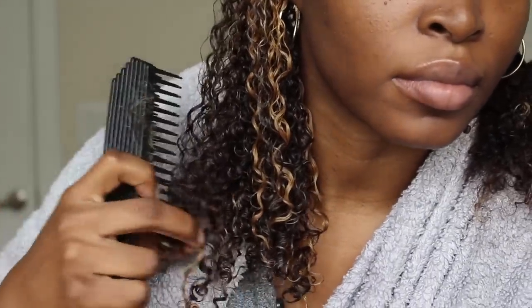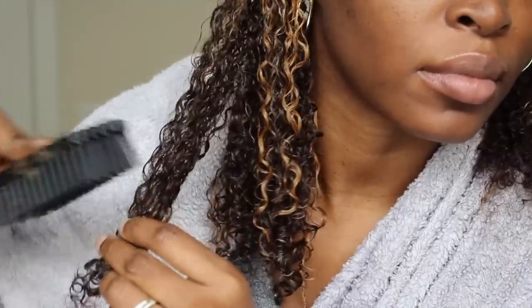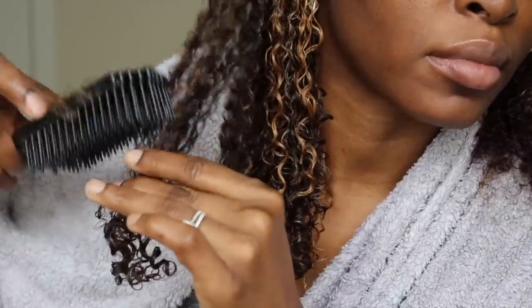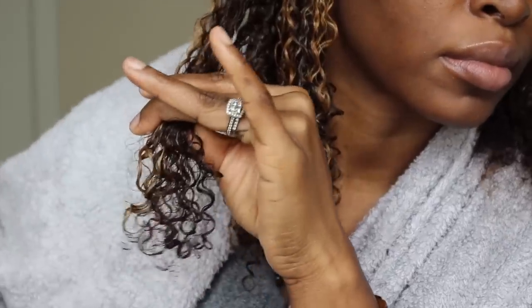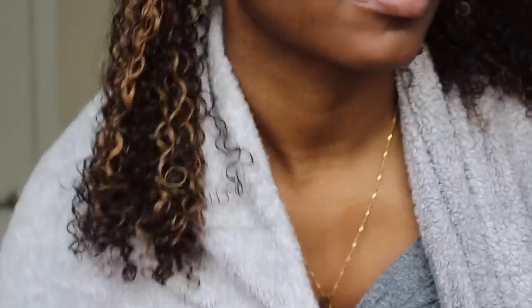What I also noticed while doing the wash and go is that I didn't actually have to apply more water. Often when we do wash and goes, we have to spray a great deal of water and then our products to get the definition. But I didn't have to do that — I just applied those two products and used the detangling brush and my hair was good. And it dried really fast — I was so impressed. So I'm just repeating this process again, applying the cream curl enhancer and following up with the jelly, and then using my brush.